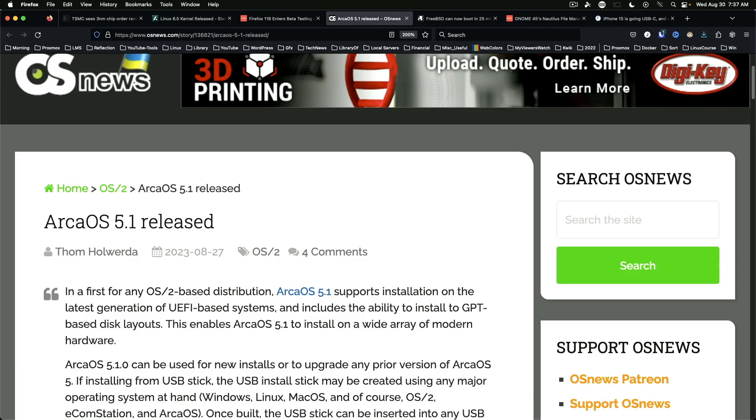For the nostalgia nerds out there, ArcaOS 5.1 has been released. ArcaOS is the continuation of OS/2, and it now supports UEFI systems. ArcaOS 5.1 personal edition will set you back $139, or $249 for the commercial edition.